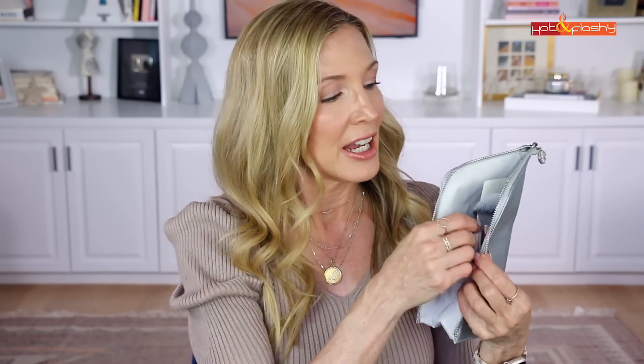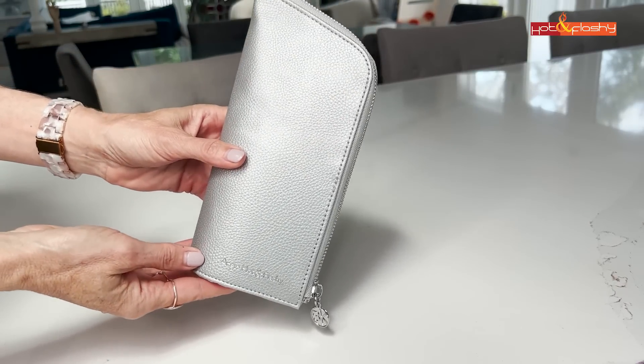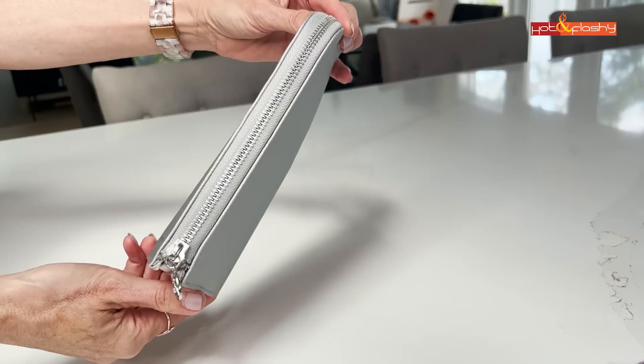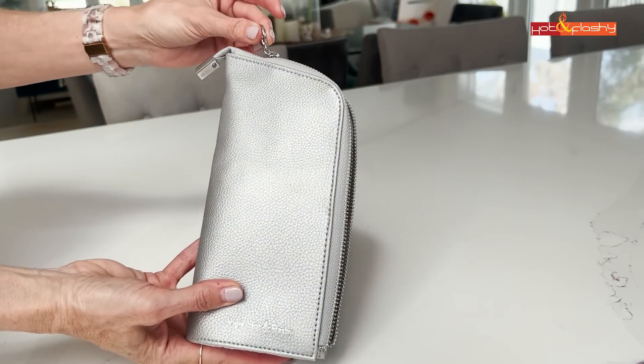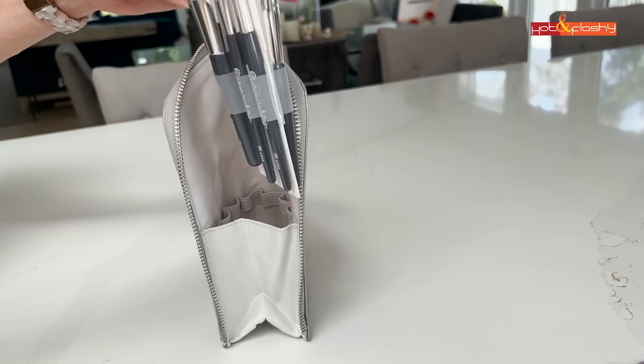We've been working on this for over a year — I wanted it to be just perfect. You guys have been asking for brushes with shorter handles since my brushes launched, and a travel set was the perfect way to deliver that. It comes with this beautiful silver faux leather pouch with my name and the BK Beauty emblem. It's so compact and won't take up much space in luggage or a backpack.